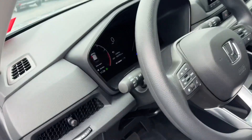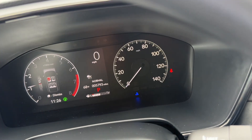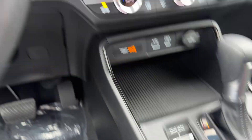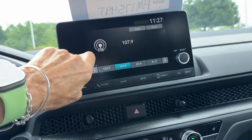You also have ventilation for those rear passengers. This car has 5,700 miles on it, a nice deep storage area, and as I mentioned, a sunroof.